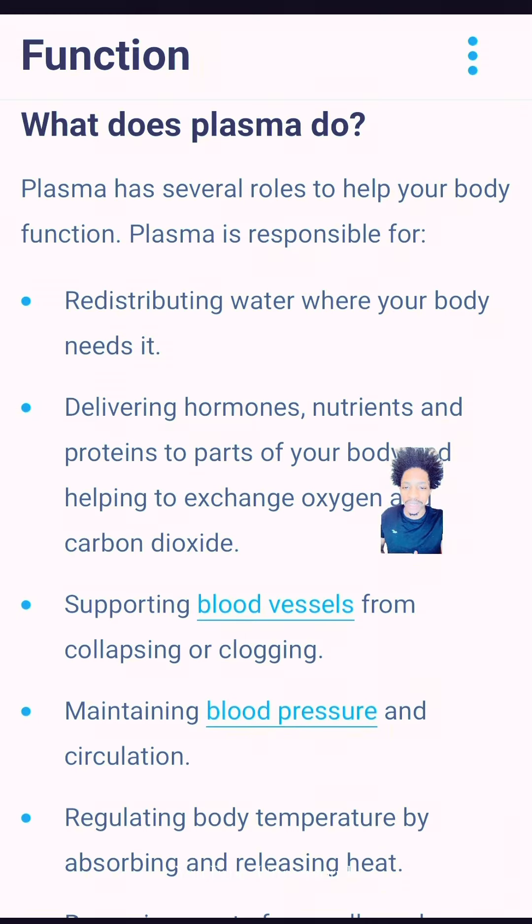Then you got number two: delivering hormones, nutrients, and protein through parts of your body, to help exchange oxygen and carbon dioxide. What do we breathe in? What do we breathe out? Just think about that.